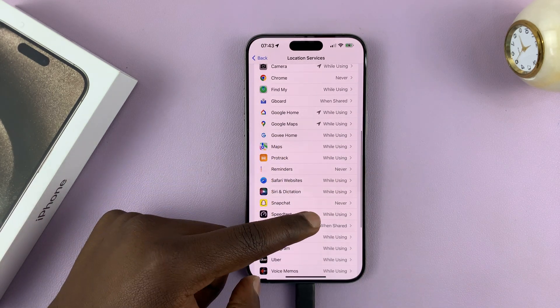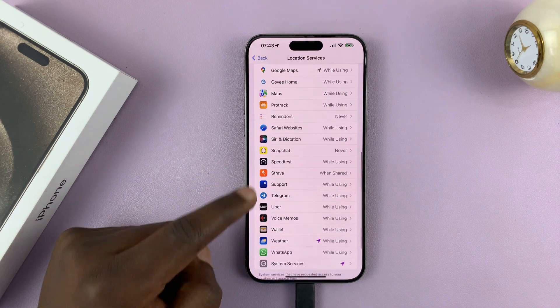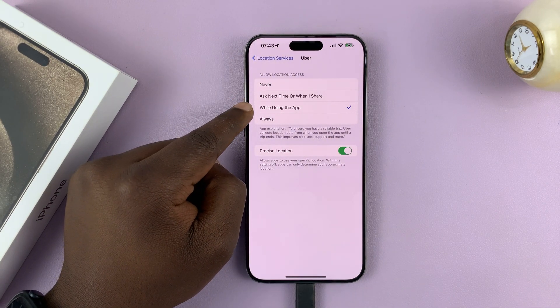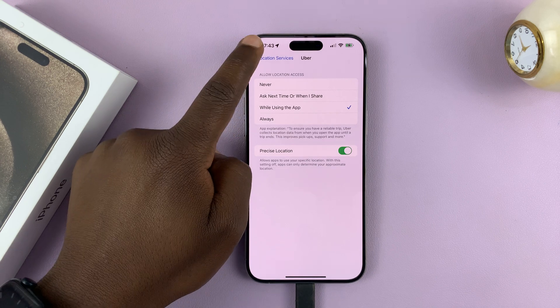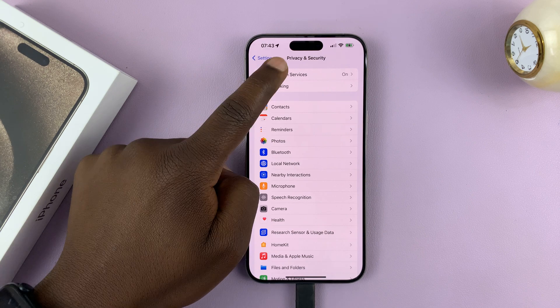Or you can choose 'While Using' so that the app does not have access to your location when you're not using the app. If it's an app that requires location like Uber, you can set it to 'While Using the App' instead of 'Always,' so that it only has access to your location while you're using the app. That's another way of temporarily turning off location services for specific apps.